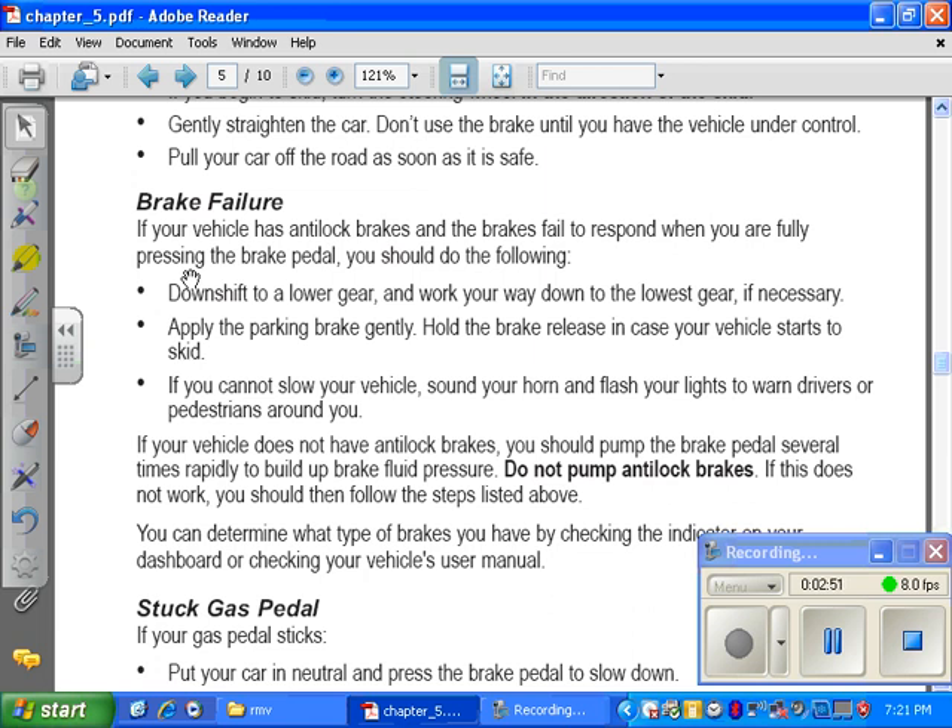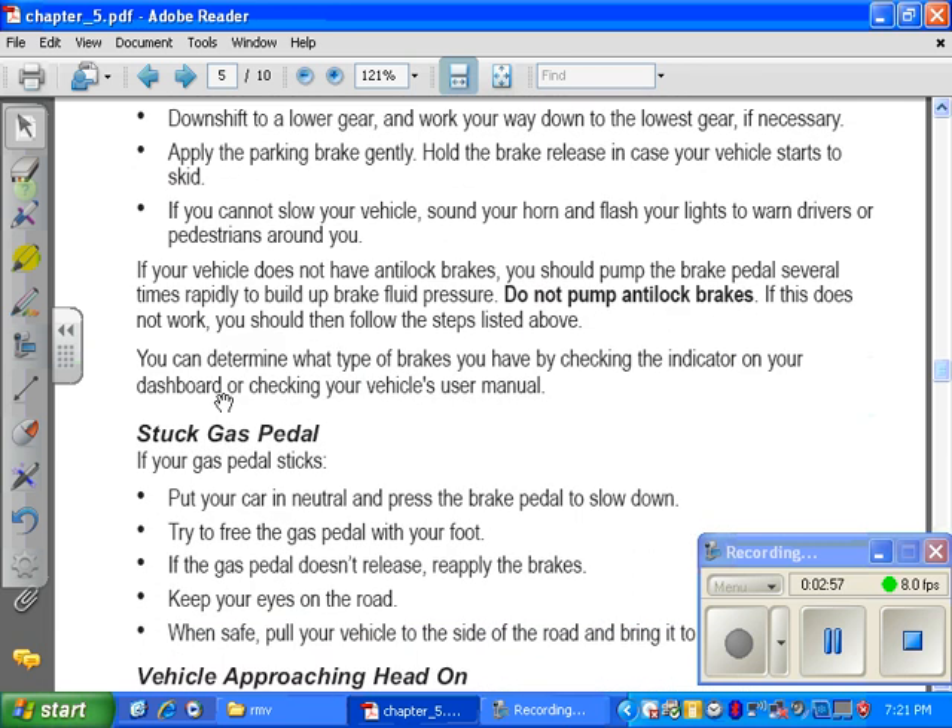If you cannot slow your vehicle, sound your horn and flash your lights to warn drivers or pedestrians around you. If your vehicle does not have anti-lock brakes, you should pump the brake pedal several times rapidly to build up brake fluid pressure. Do not pump anti-lock brakes. If this does not work, you should then follow the steps listed above.